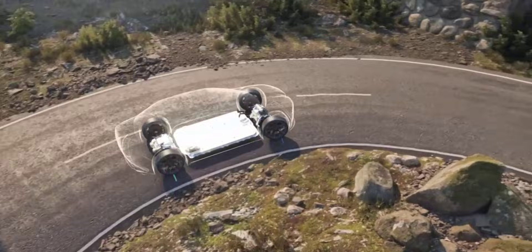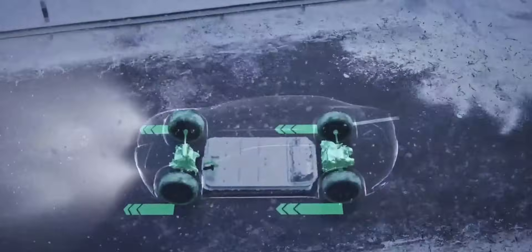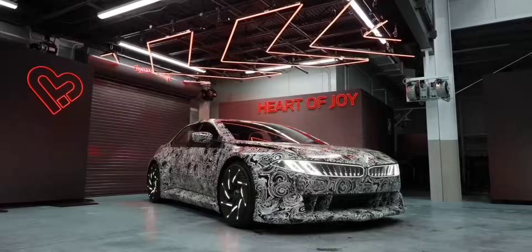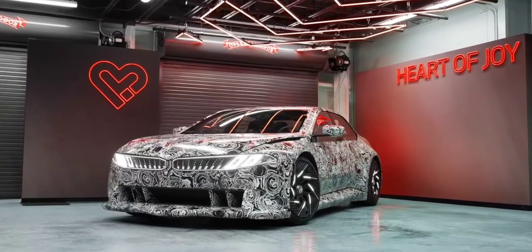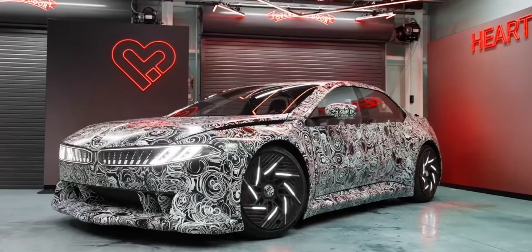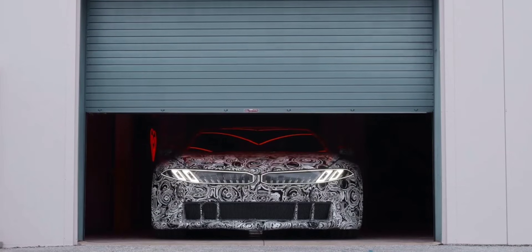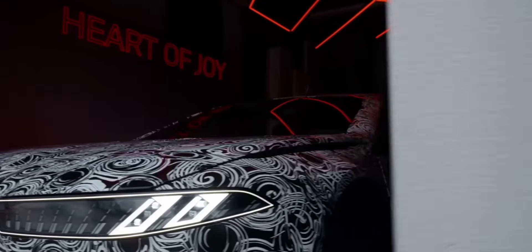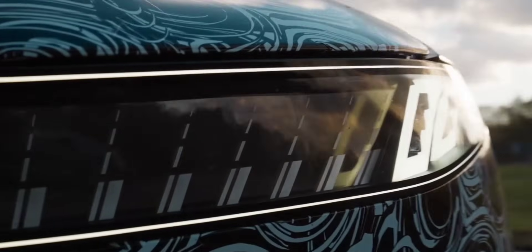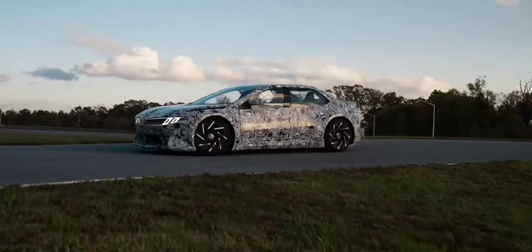This means sharper handling, smoother braking, and more efficient energy use, boosting range by up to 25%. With the Heart of Joy at its core, the Neue Klasse lineup will deliver an intuitive and seamless drive. Whether weaving through corners or navigating stop-and-go traffic, the system minimizes delay, allowing the vehicle to respond with millisecond precision. BMW engineers have even made energy recuperation so effective that in most cases you won't need to touch the brakes, except for emergency stops.